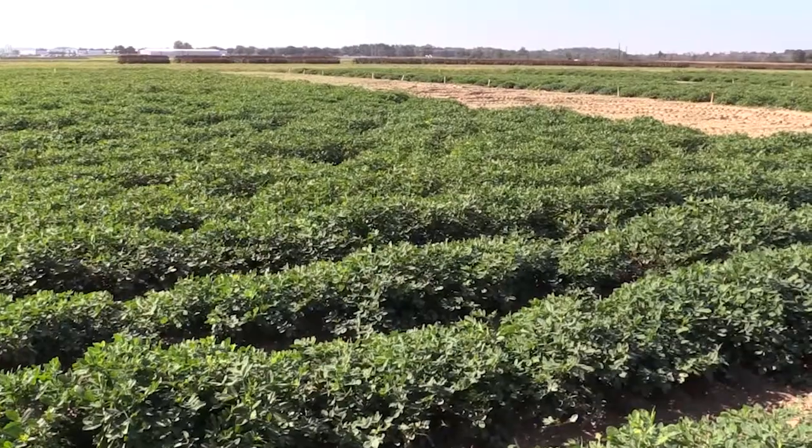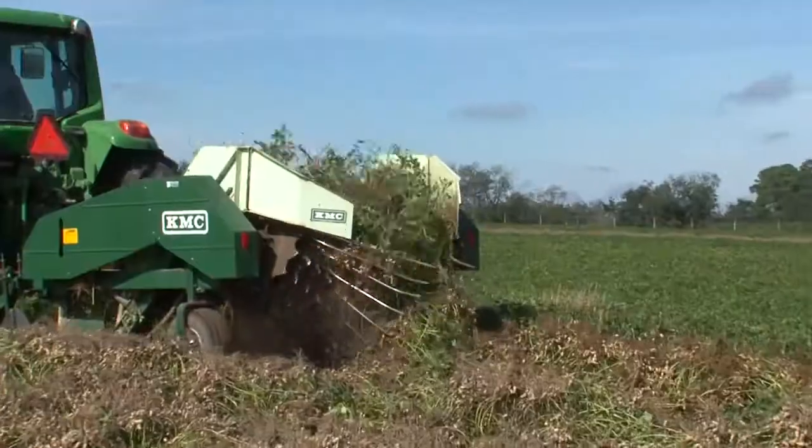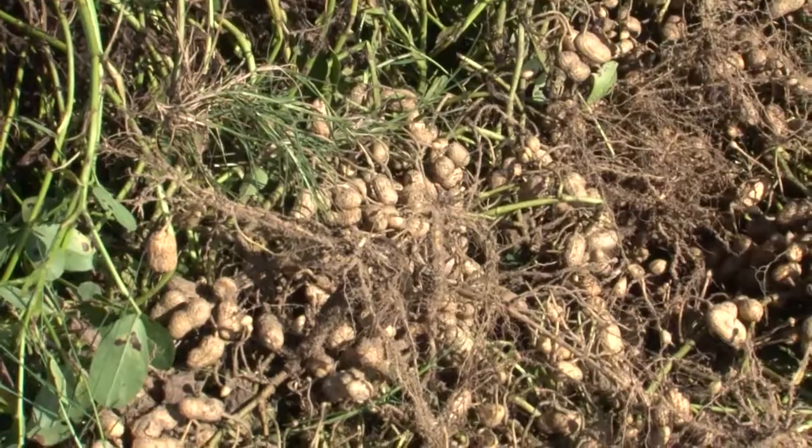Some of the ways you can manage insects really well in peanuts is crop rotation and planting time. Crop rotation is very important. Look at your planting methods and varieties and do not go too much peanut after peanuts, because then you will have buildup of insect pests, especially soil pests.